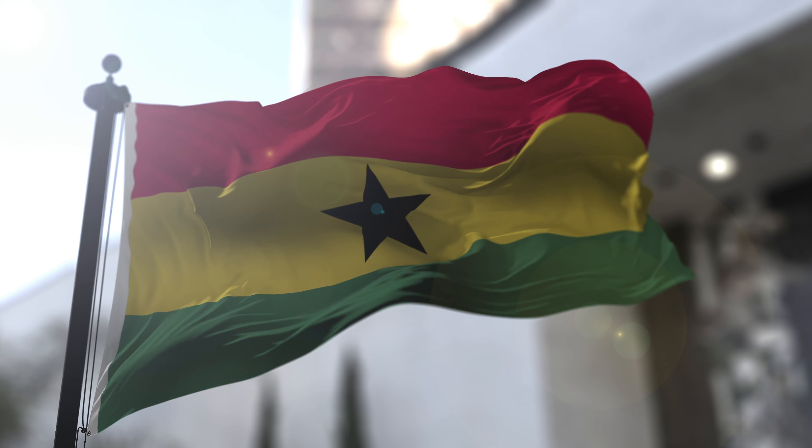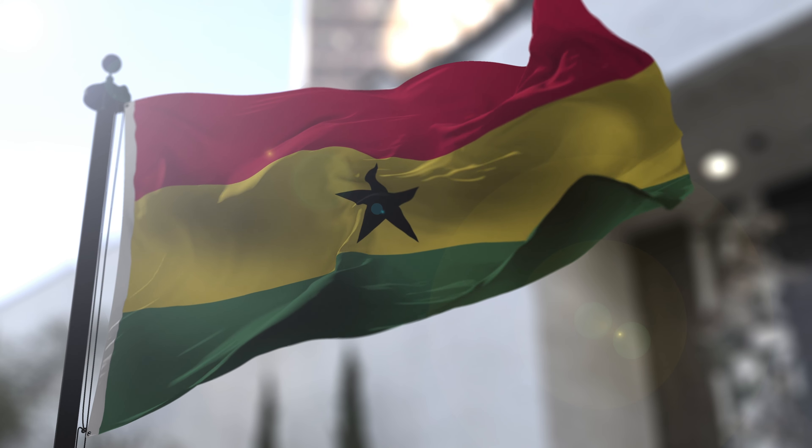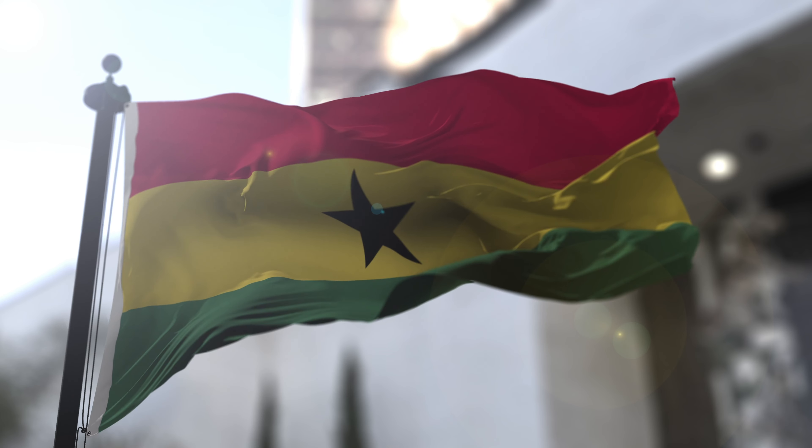The yellow stripe in the middle signifies the country's vast mineral wealth, including gold, and the potential for economic prosperity. It represents the bright future that Ghana envisions for itself and its people.